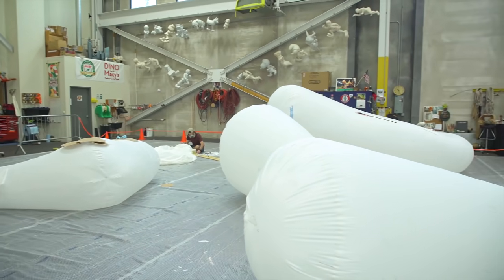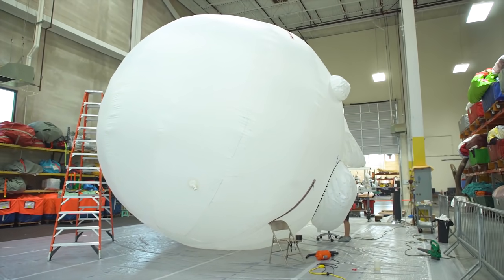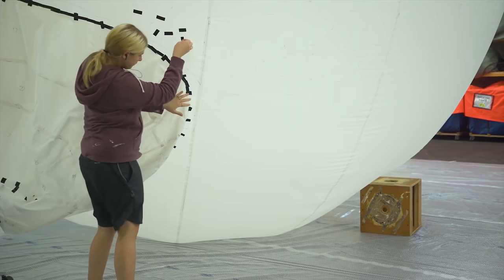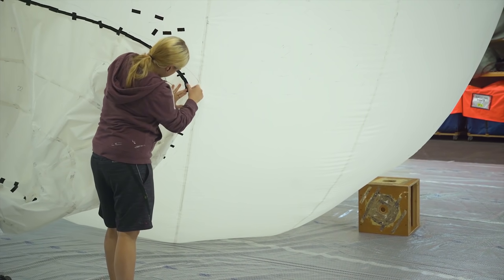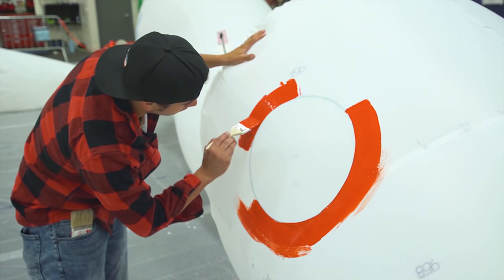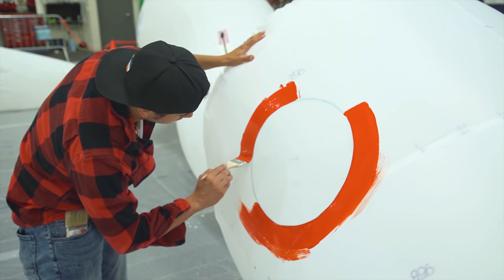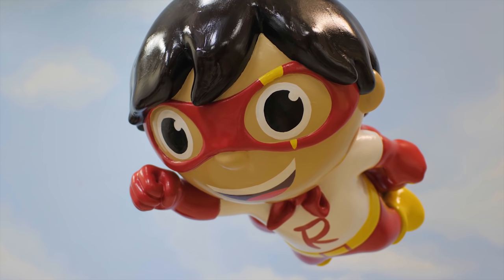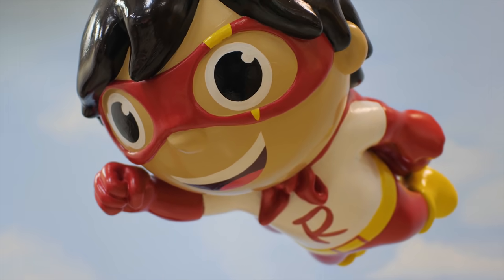Something really interesting about our balloons is that they're divided up into sections called chambers. Once all of these chambers are built, they're sealed together carefully by our artists here in the parade studio. After the entire balloon is assembled, it will be painted by hand. We use a flexible ink to coat the surface of our balloon. Once the balloon is painted, it can be inflated and it's ready for flight. There are many fun and exciting steps to making a larger-than-life character in our parade.